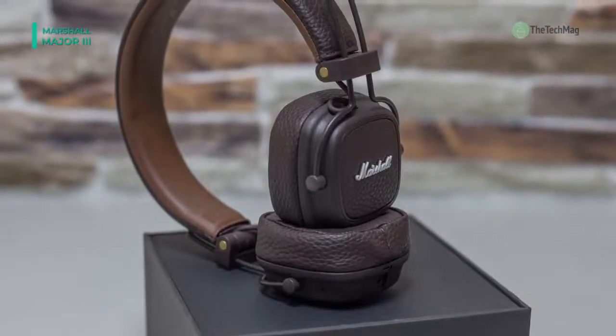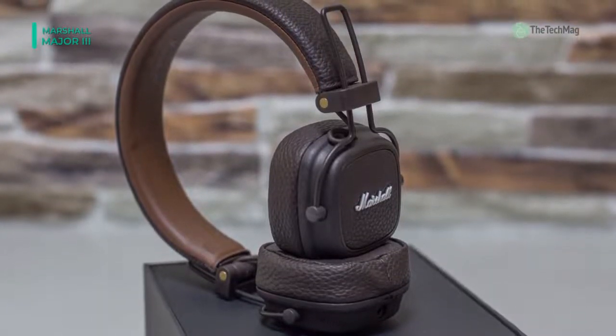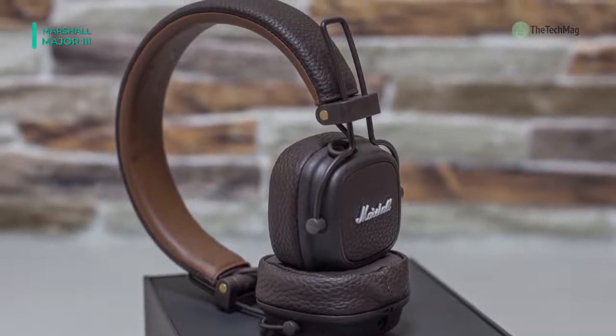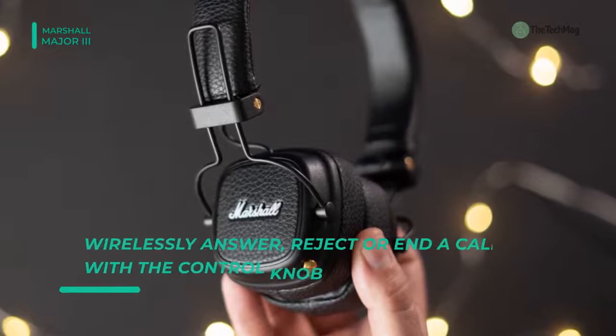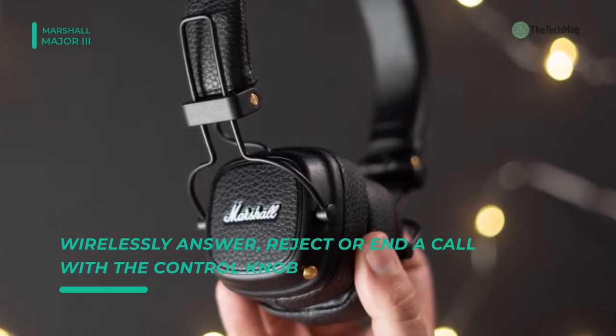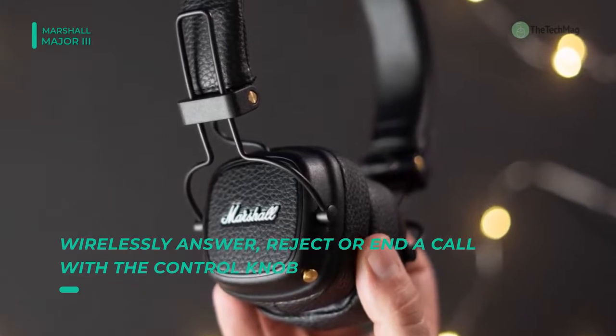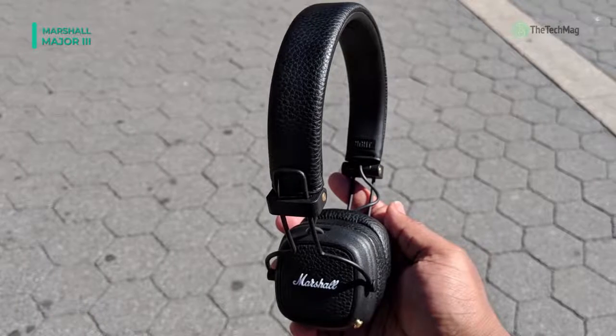With support for Bluetooth aptX, they can stream your favourite audio in high quality when paired with compatible devices. When paired with a Bluetooth compatible smartphone, you can also make and take hands-free calls with the built-in microphone and control knob. It also features an integrated, multi-directional control knob that lets you manage both audio playback and phone calls.